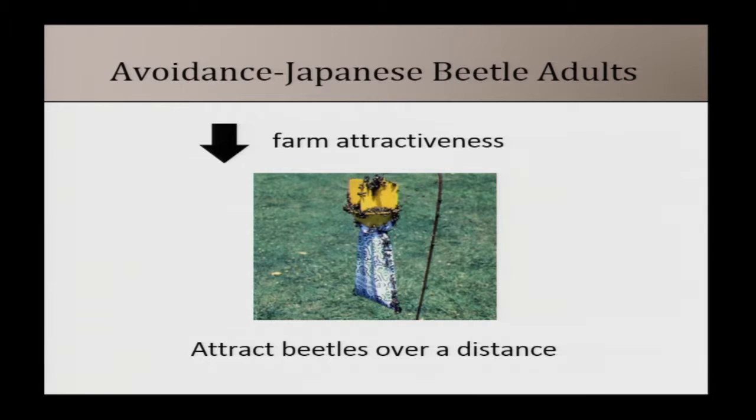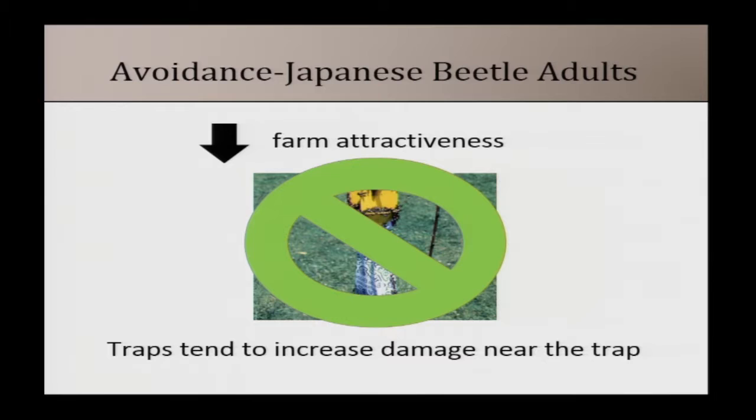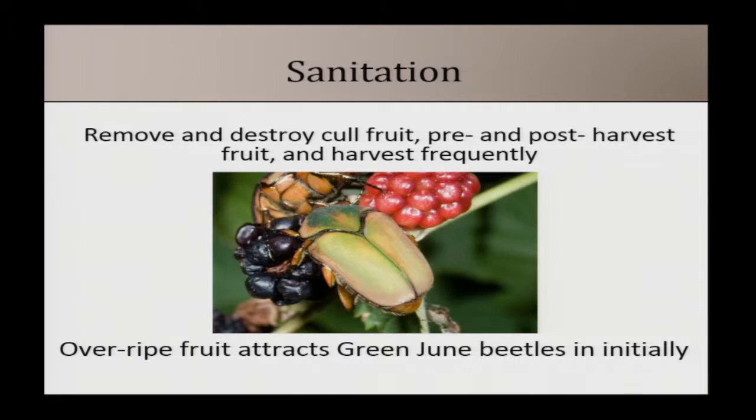Japanese beetle traps pull beetles in over a distance — do not put one on your farm. You tend to see increased damage to plantings near a Japanese beetle trap, and the traps don't necessarily catch them all. We don't recommend using these traps.